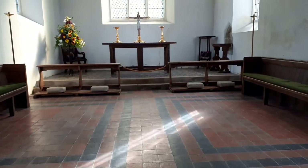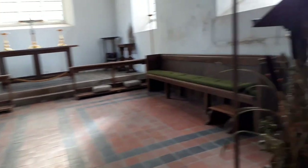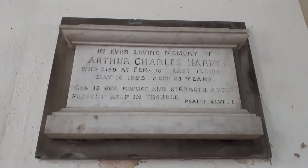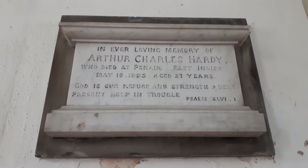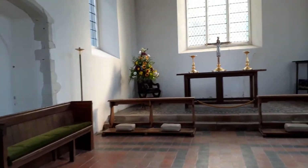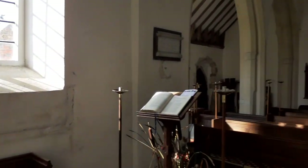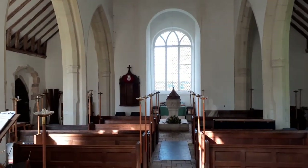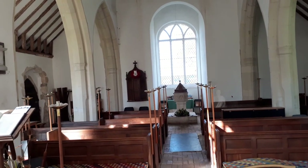So we've got the chancel. There is a monument on the wall which I researched — this young fellow died at 27 in Penang. He didn't have any children, but his family, the Hardys, lived just a few minutes' walk from here on a farm which still exists. They went back generations, employed various people, and had about 270 acres — a fair size.